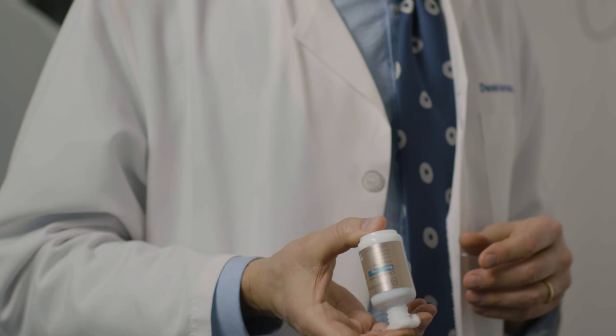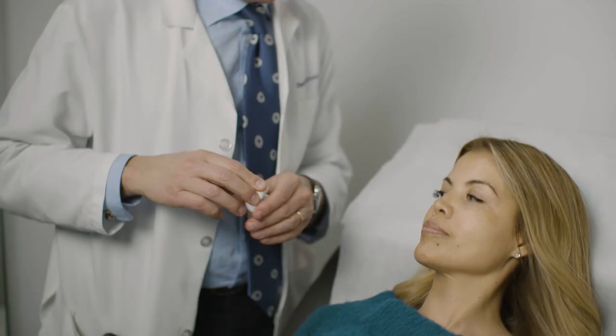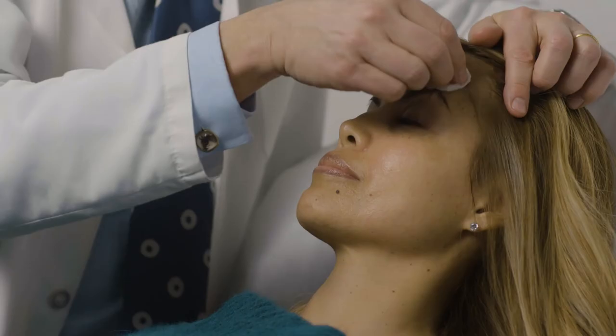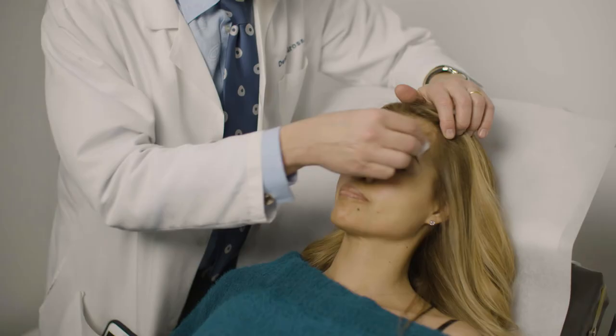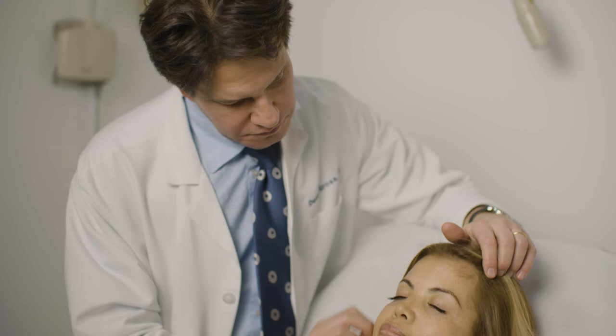I did clinical studies because I wanted proof that this product works. We found that in just two weeks, fine lines and wrinkles, pores, radiance, and soft smooth silky texture plus hydration all improve.